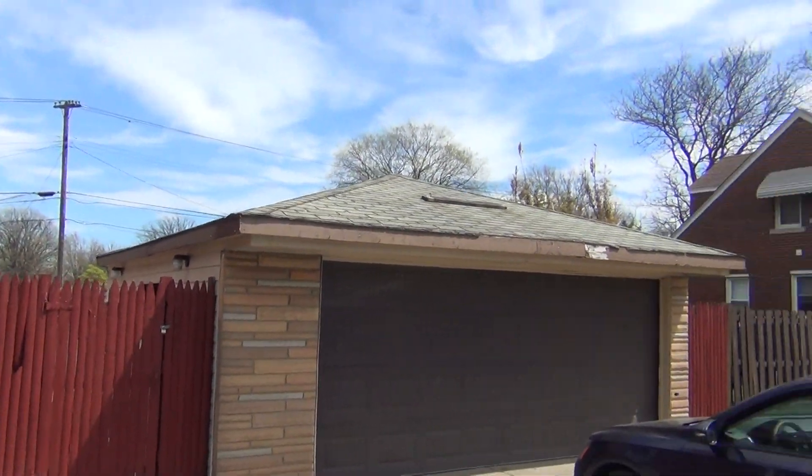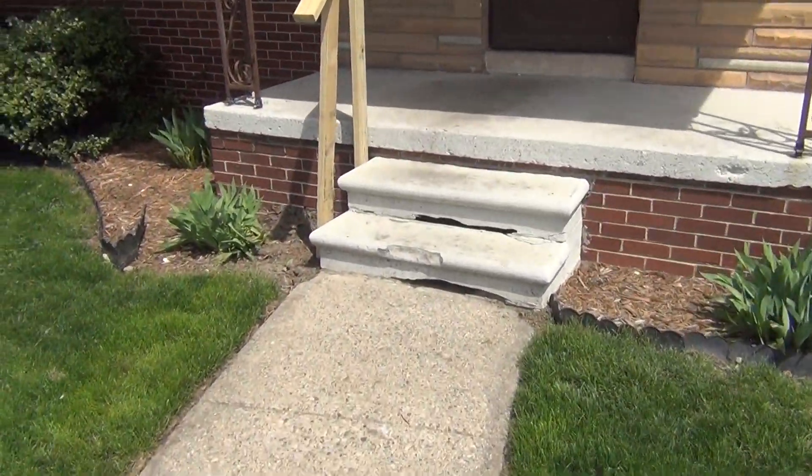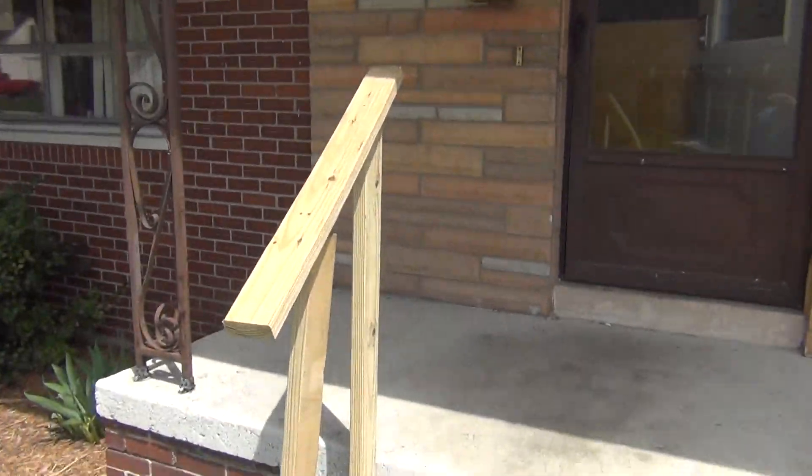We have to take care of the fascia board on the garage. Do some work with these front porch steps — we'll probably throw a more permanent rail up there.